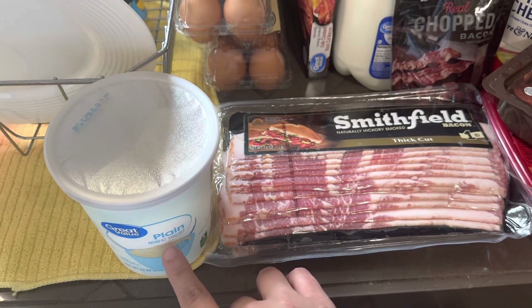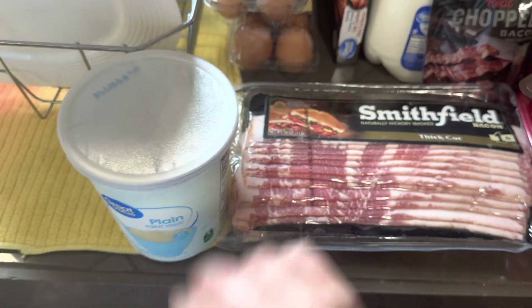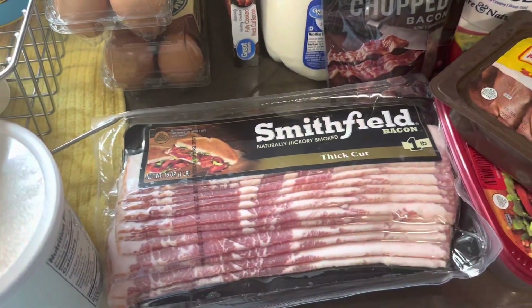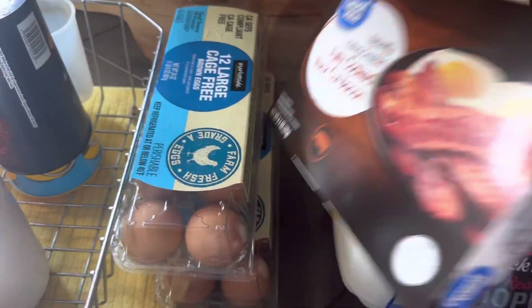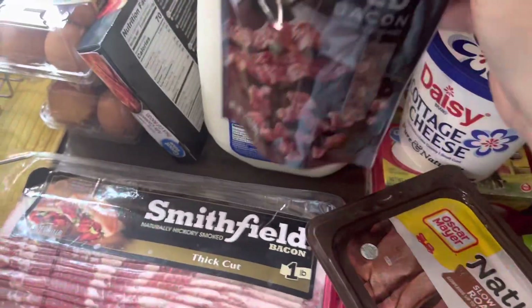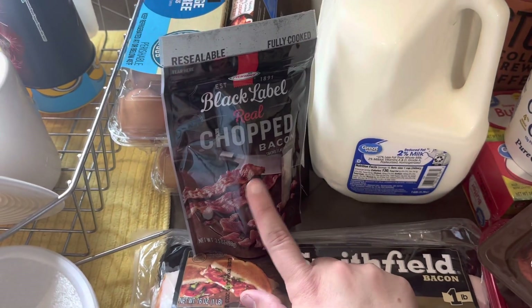This yogurt is for me, but you need the full fat kind and this is the non-fat kind. My kids will eat it — we'll put some fruit in and it'll be fine. I'm gonna make some homemade yogurt and I'm pretty sure I have some of the other kind left. I got some bacon for breakfast this week, eggs of course, and some fully cooked bacon I wanted to try. I don't really want to deal with the Sam's haul.